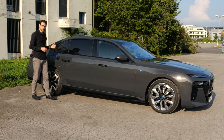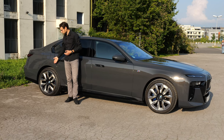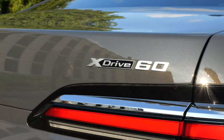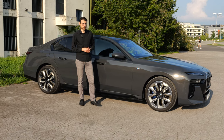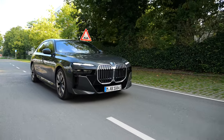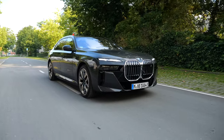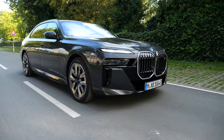There will be rear-wheel drive versions — the eDrive50 — and also all-wheel drive with one motor in the rear and one in the front, like here the xDrive60. The top version is the M70. Acceleration figures are 3.7 seconds for the M70, 4.7 for this xDrive60, and 5.5 for the pure rear-wheel drive eDrive50. Even the rear-wheel drive version will be quick enough.